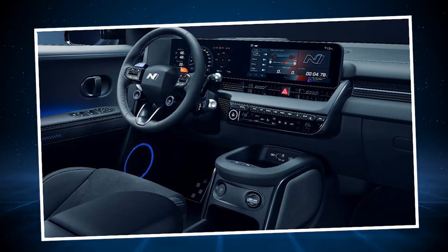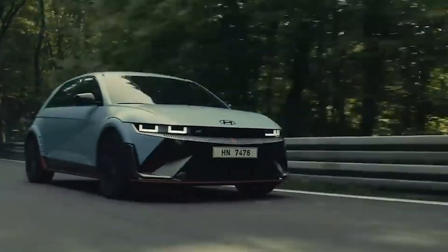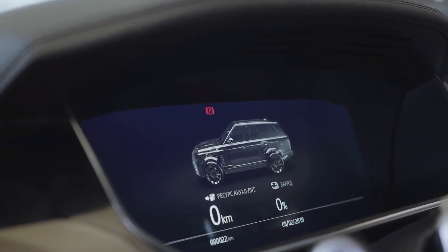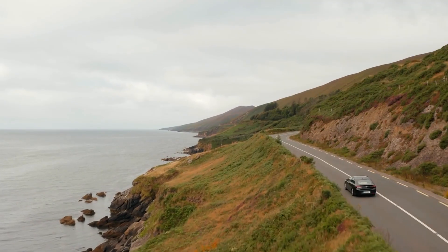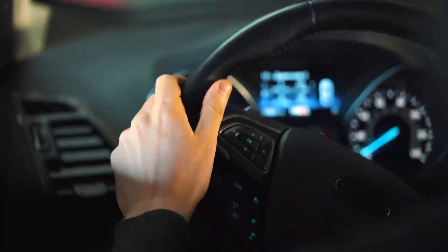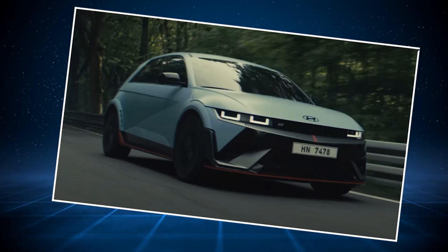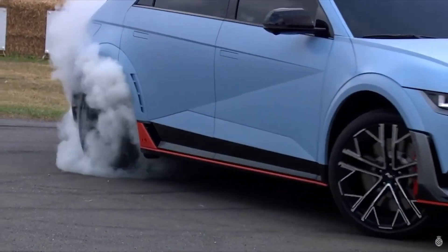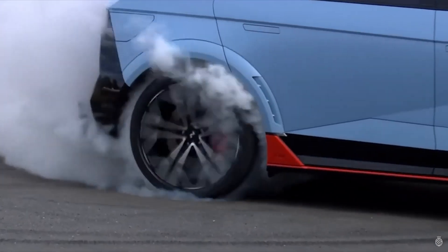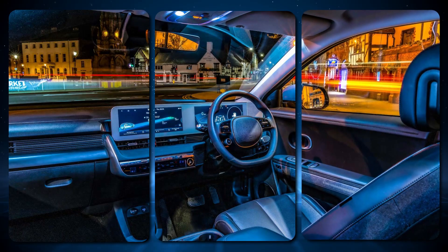Aside from the semi-autonomous driving system at level 2.5, the Ioniq 5 has many other high-tech features. You can choose Hyundai's Blindspot View Monitor (BVM), which displays a live-view feed of the car's side blind spots and issues an auditory warning if another vehicle is detected. The Ioniq 5's wheelbase is longer than the three-row Hyundai Palisade, so there's plenty of room for both front and rear seat passengers, along with a large center console for storage.